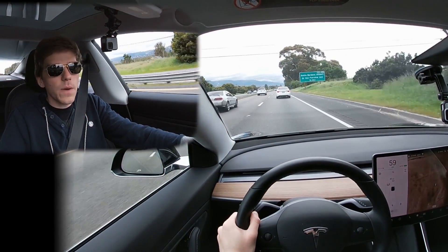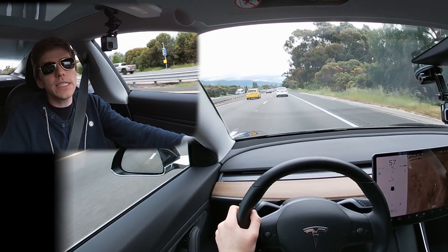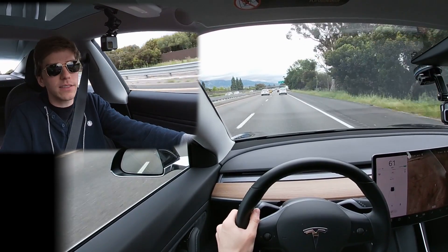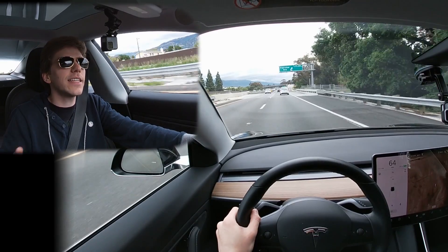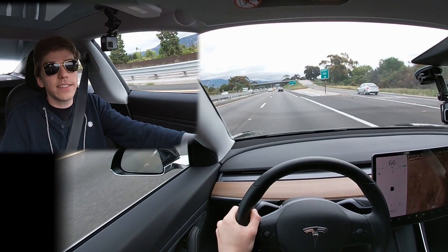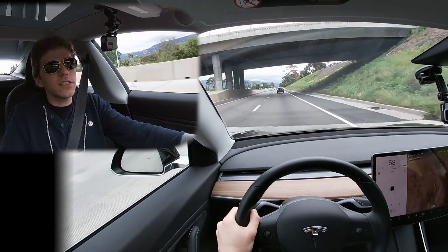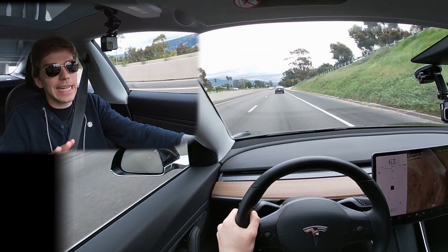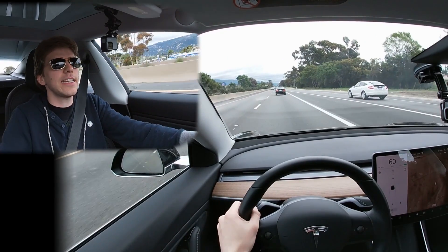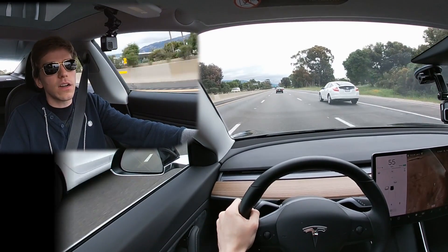We're on the freeway now and I'll show you exactly how this works. Autopilot isn't enabled yet — I want to show that as soon as you input something into GPS it will automatically bring up Navigate on Autopilot based on the settings we went over. There are two scenarios: either you're already driving with autopilot enabled and it automatically activates Navigate on Autopilot, or you're driving manually and as soon as you enter an address it turns on Navigate on Autopilot.